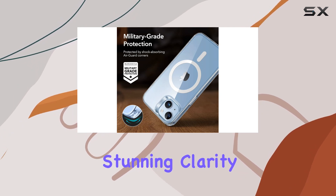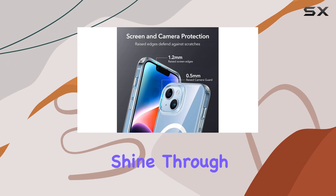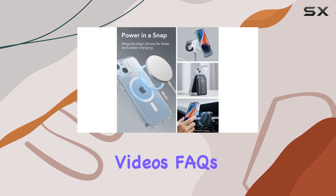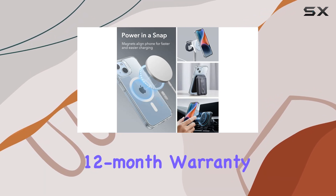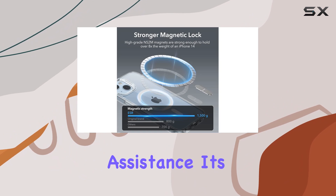The scratch-resistant crystal clear acrylic back allows you to showcase the true style of your iPhone 14 or 13 in stunning clarity. It's a great balance between protection and letting your device's design shine through. ESR also provides excellent customer support with detailed setup videos and FAQs.